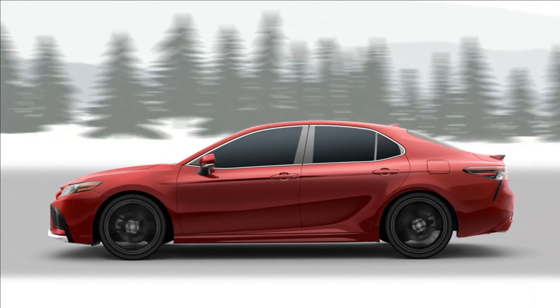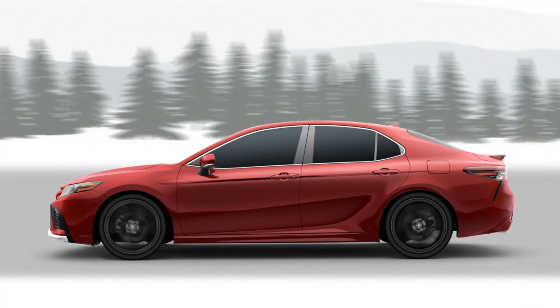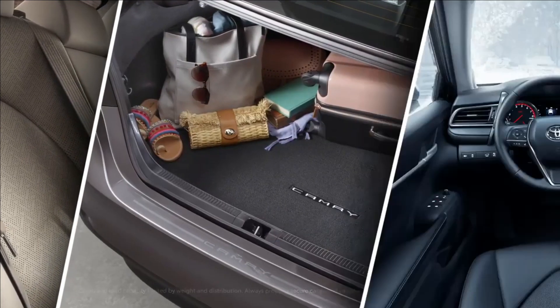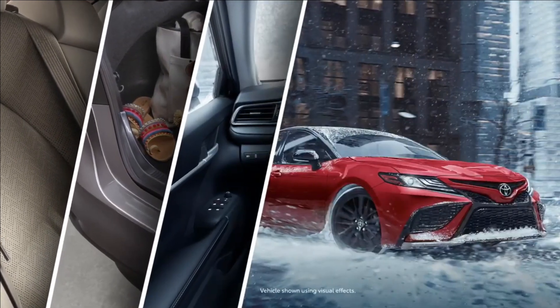And thanks to its compact design, the Camry all-wheel drive grades are comparable with the front-wheel drive models when it comes to passenger space, cargo capacity, ride comfort, and agility.